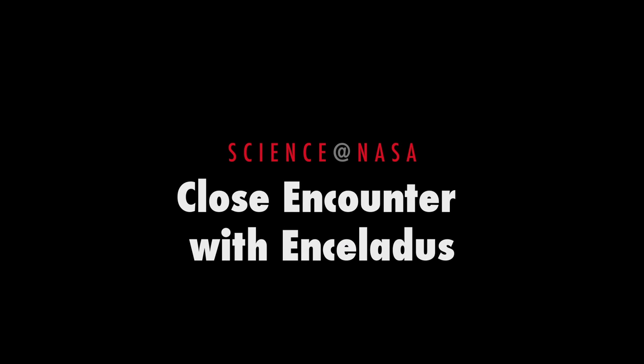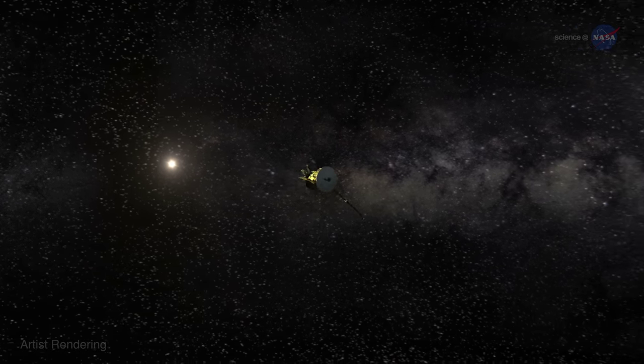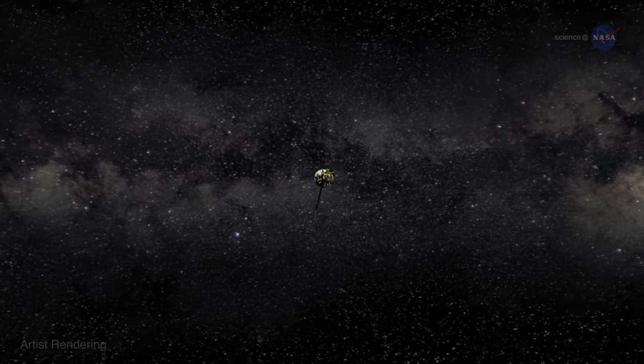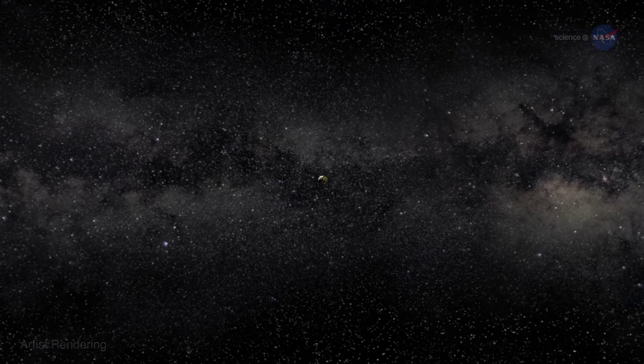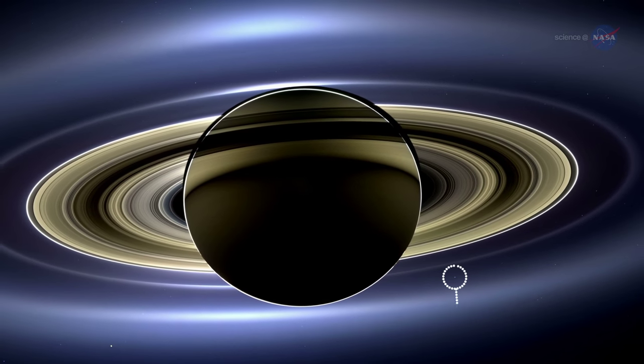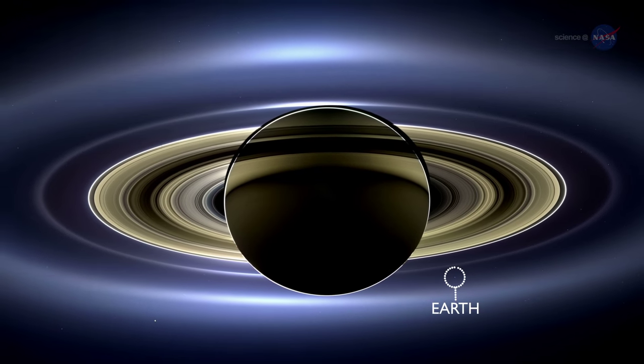Close Encounter with Enceladus. Over 980 million miles, or about 1.6 billion kilometers from home, NASA's Cassini spacecraft hurdles through the starry expanse of space. From its vantage point orbiting Saturn, Earth is nothing more than a minuscule pinprick of light, not unlike the stars framing the gorgeous ringed planet.